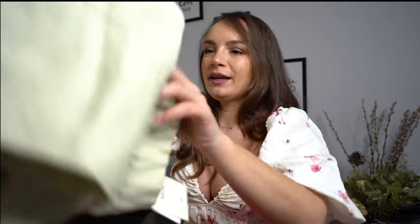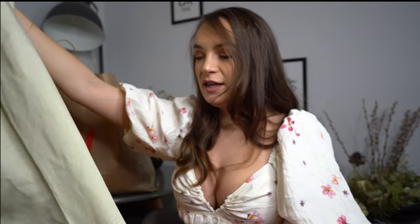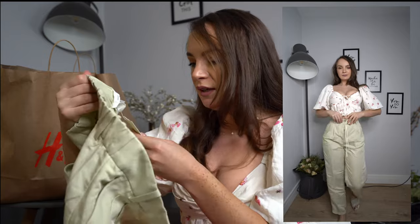Next up is again a pair of trousers. These ones look like linen trousers — I'm not very sure because it's H&M — but they look very, very luxurious for something you can buy from H&M. They're a sort of muted egg color. I don't even know exactly what color it is, but it's very pretty. I love white but it's hard for me to wear because I always feel like I'm getting dirty.